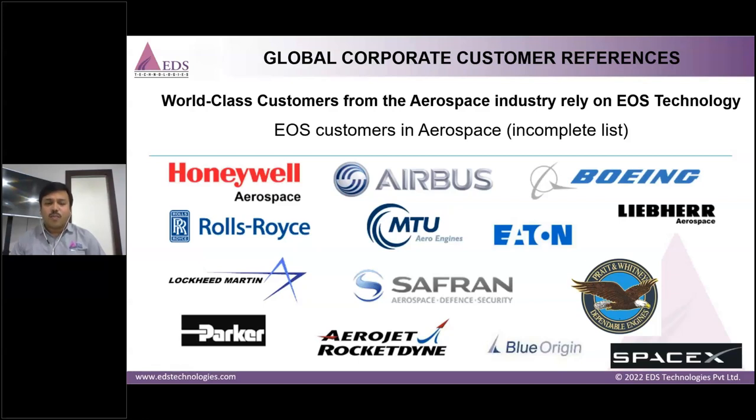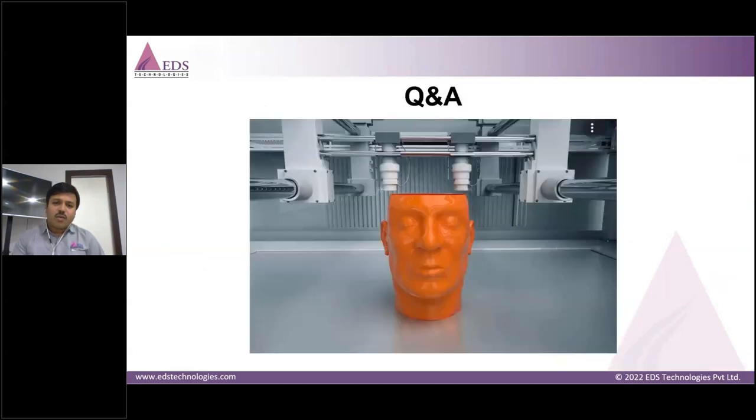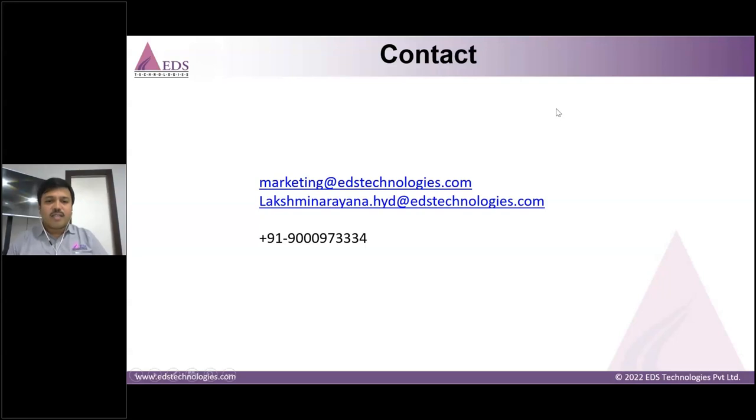The main takeaway from additive manufacturing is that there is a very big future ahead, but the challenge is that academia must create the workforce as quickly as possible. If we don't, we lose the competitive edge and the opportunity for higher-package jobs, because many industries are rapidly adopting additive manufacturing as responsible manufacturing. Thank you so much for your time and for enjoying the session. Please reach out to marketing@edstechnologies.com or to me at lakshminarayana.hud@edstechnologies.com or at 90009-73334, anytime 24×7 for any queries. We are happy to assist.